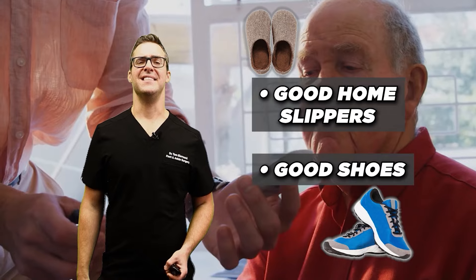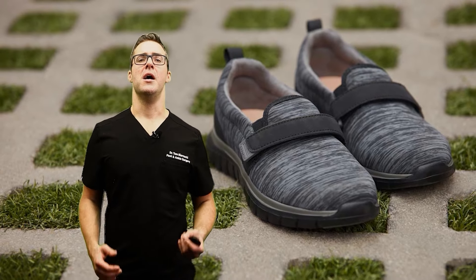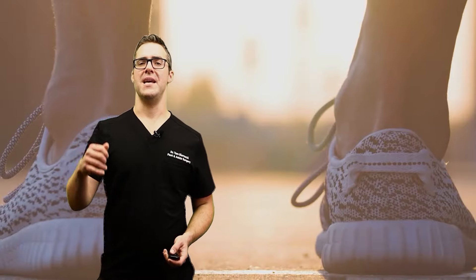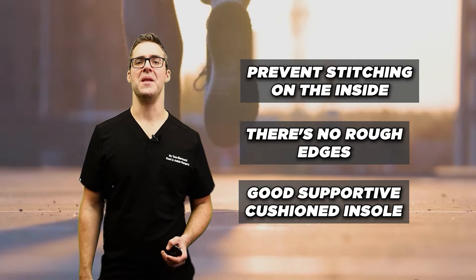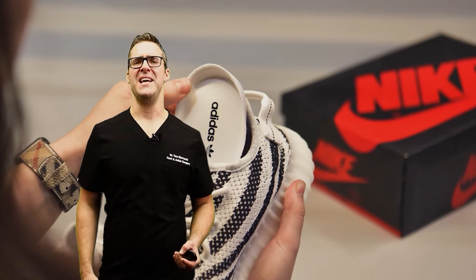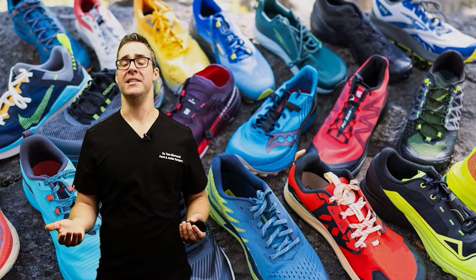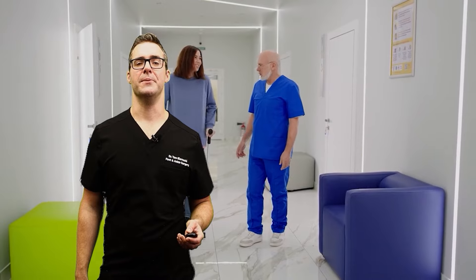Wear proper footwear. As a diabetic, if you see your podiatrist, many people qualify for diabetic shoes. If not, check out a good brand like OrthoFeet — no stitching on the inside, no rough edges, a good supportive cushioned insole, and support that doesn't rub or damage your feet. They offer slippers, sandals, and shoes. Check out my favorites below, including discount codes. Also inspect your shoes — make sure there's nothing uneven inside, like bunched insoles or foreign objects.